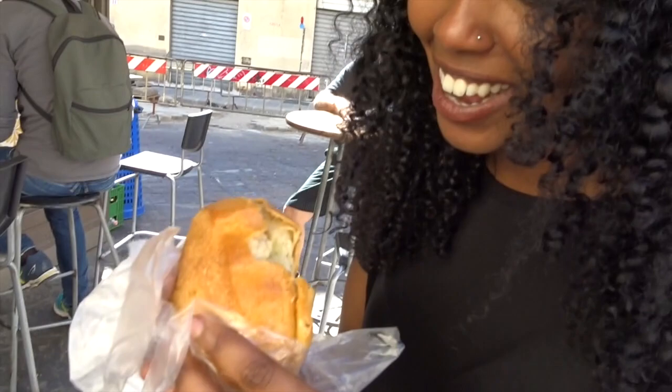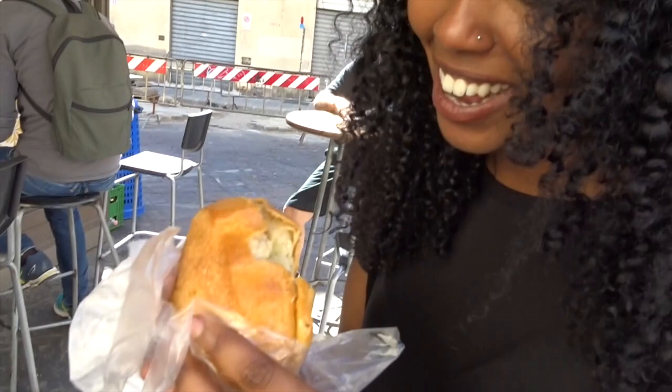What are you eating? Lampredotto. She just found out what it is. Apparently this is a delicacy of Florence, but I found out it's intestine and I don't know if I'm going to eat this. It's a little hard, man. Pray for us. How's your Lampredotto? It's not bad. I just want more Vespas.